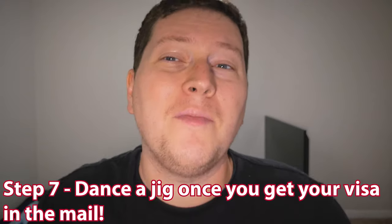Step seven: dance a jig once you get your visa in the mail, because I sure as hell did.